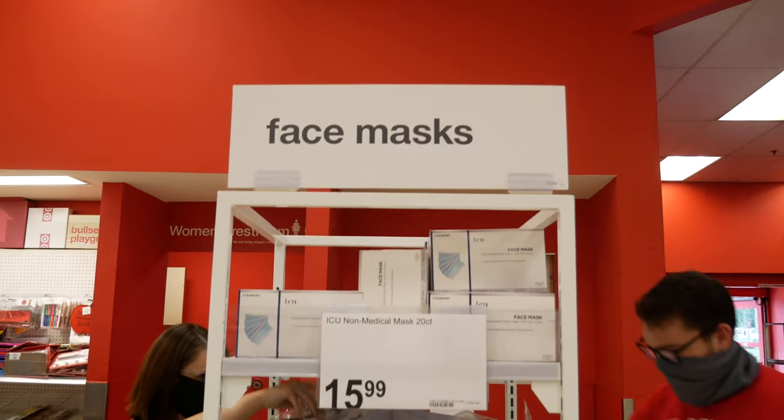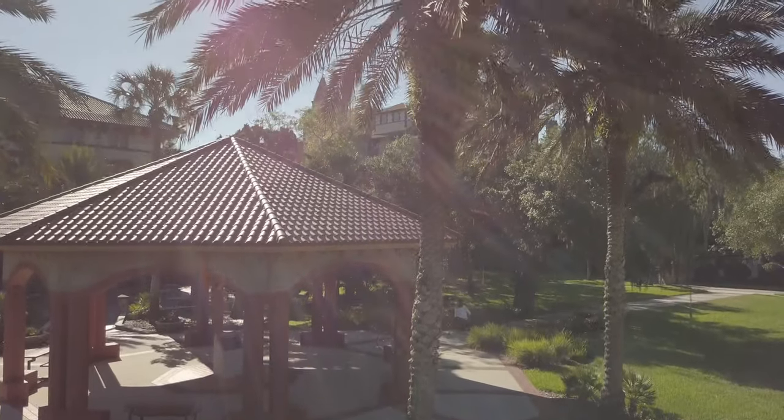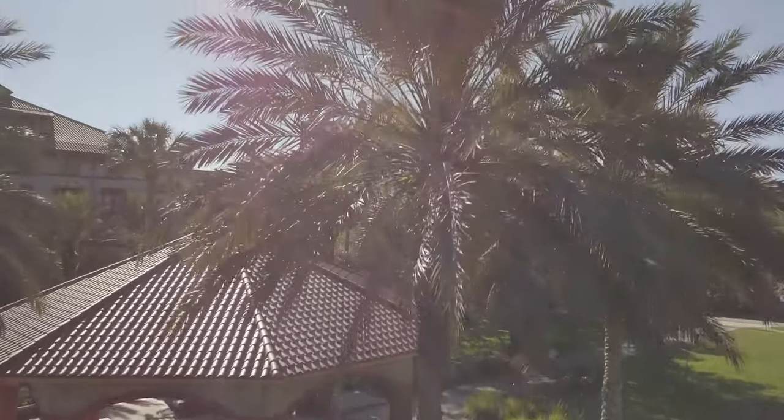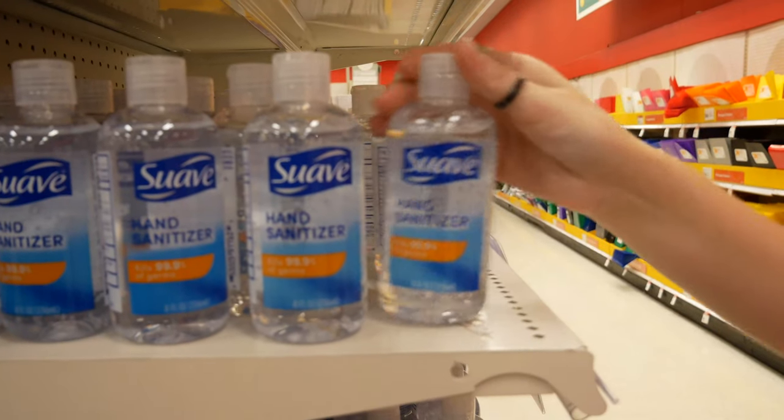Students, faculty, and staff will be required to wear face masks, so we recommend bringing at least three reusable masks with you. There will be hand sanitizer stations located around campus, however we suggest bringing your own supply to keep in your bag and your room.